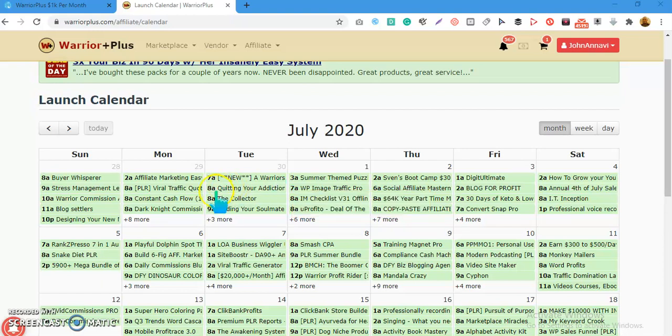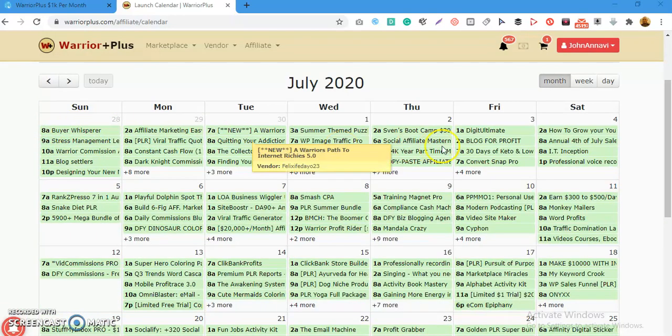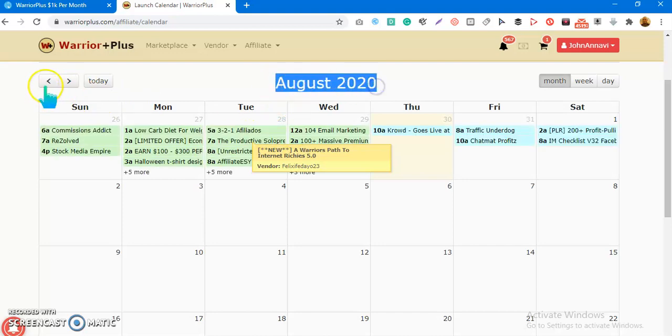The second tip, which is very important: when your product is going live, make sure it goes live at the end of the month — the last few days, like the 28th, 29th, 30th — or on the first few days of the next month, like the 1st, 2nd, 3rd, or 4th. The reason is this: once your product goes live on those days and the calendar moves to the next month, like from July to August, this is what happens.